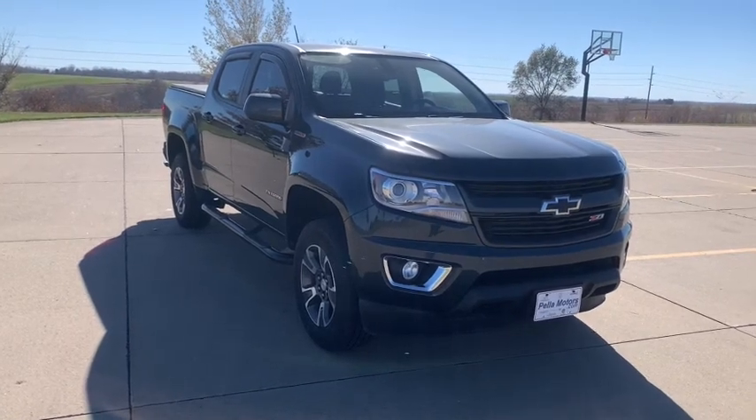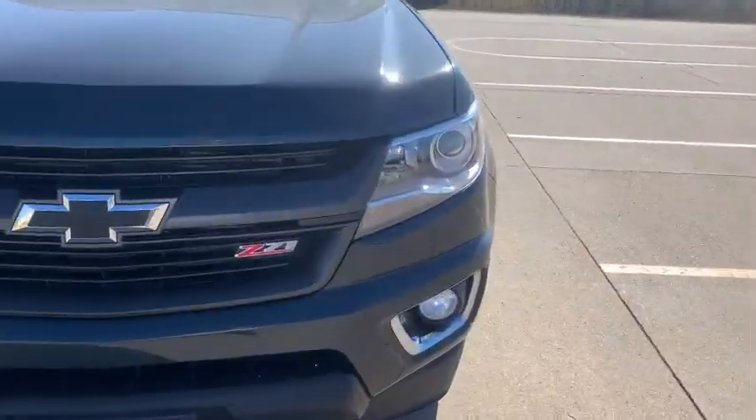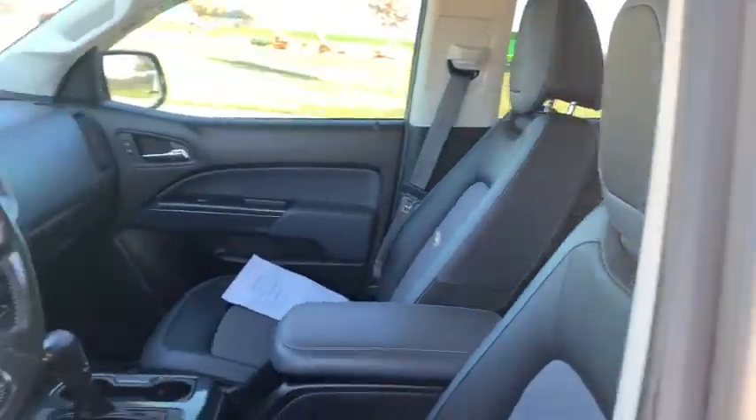Stop by and take a look at the 2017 Chevrolet Colorado. Great hauling capability, powerful, rugged, and a great Chevy price — Colorado is it.